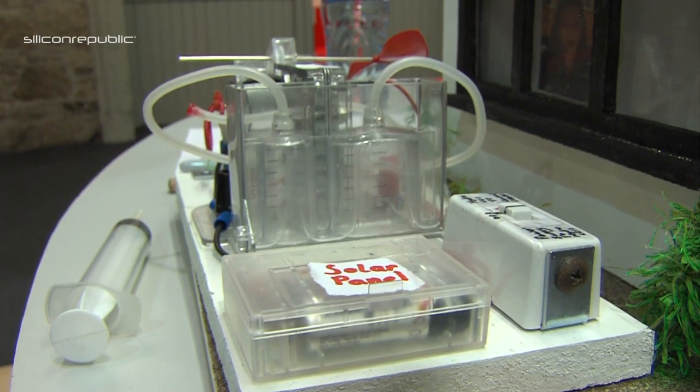Robyn, what is the project about? This project is basically turning our school completely self-sufficient and eco-friendly by using solar panels and a hydrogen fuel cell.